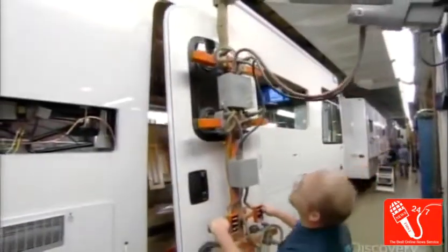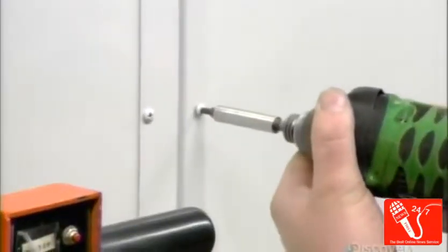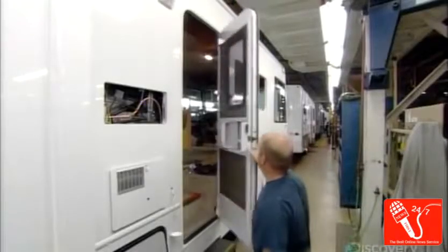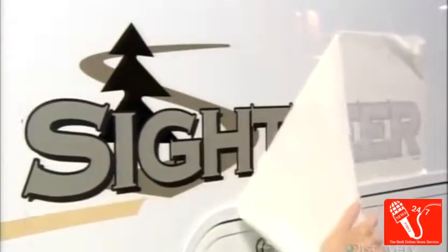One of the last jobs remaining on the outside is to install the door. It fits perfectly because they constructed it using the piece they cut out of the sidewall to make the door opening. Next, some decorative detailing on the vehicle body, including an adhesive vinyl decal bearing the model name.